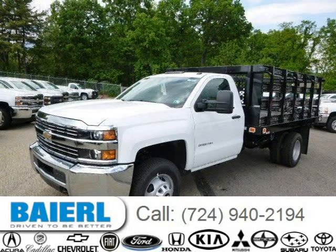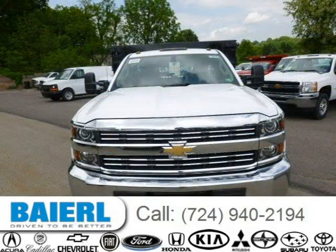This Chevrolet Silverado 3500 HD chassis has a beautiful summit white exterior paint color, which is complemented by a jet black interior color.